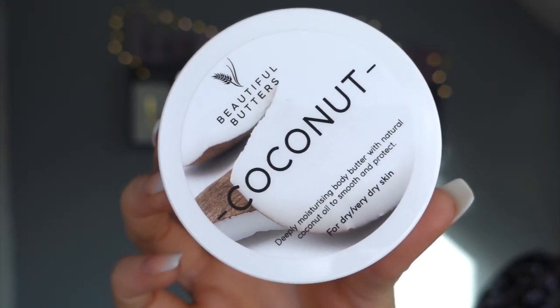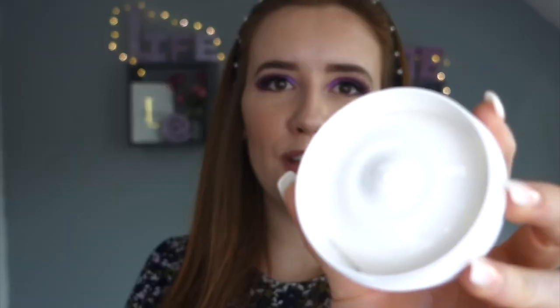Day twelve feels big - 'Pampered and Party Ready.' It says coconut on the front and I love the smell of coconut. We've got Beautiful Butters deeply moisturizing body butter with natural coconut oil to smooth and protect for dry to very dry skin. Whose skin doesn't go dry over winter? Let me smell this - oh wow, so cute and creamy. I have to dip my finger in - oh my god, that feels so nice.